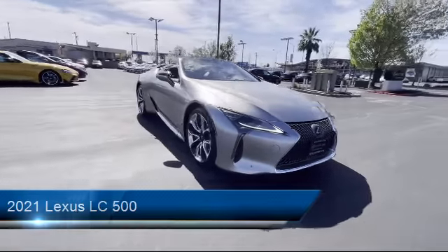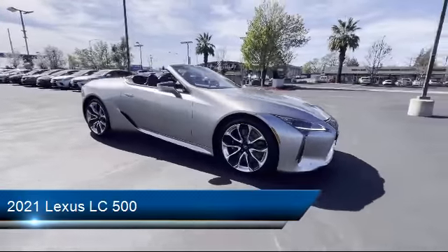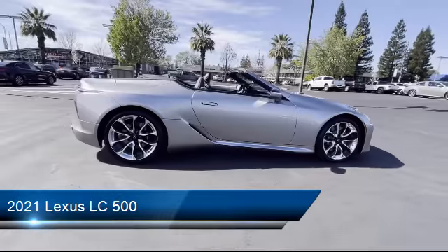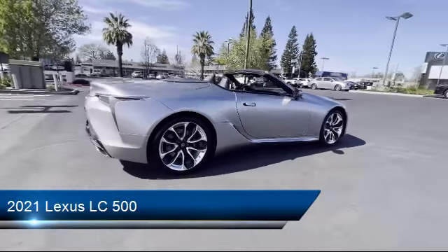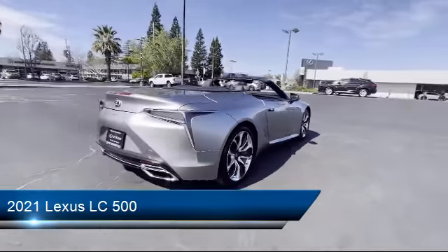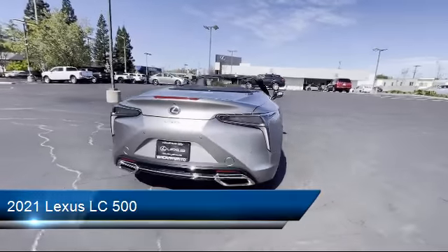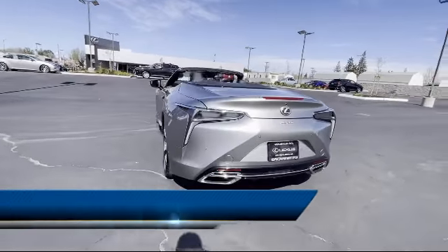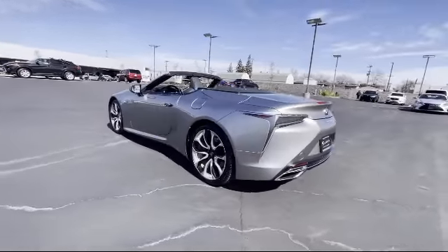It comes equipped with Smart Device Integration, Navigation, Lane Keep Assist, Seat Memory, Quad Bucket Seats, Auto Leveling Headlights, Electrochromatic Rear View Mirror, 8 Cylinder Engine, Blind Spot Monitor, and Keyless Entry. And it has less than 5,000 miles on the odometer.